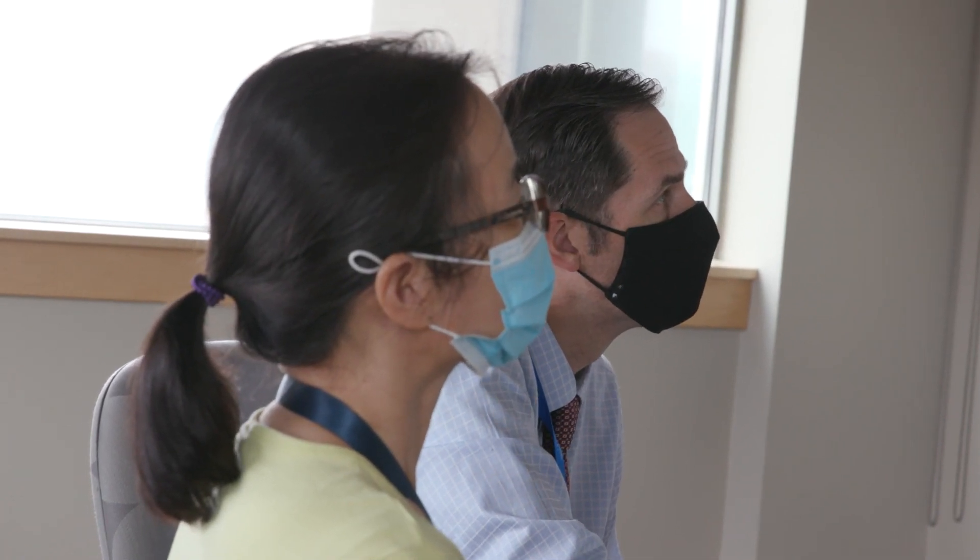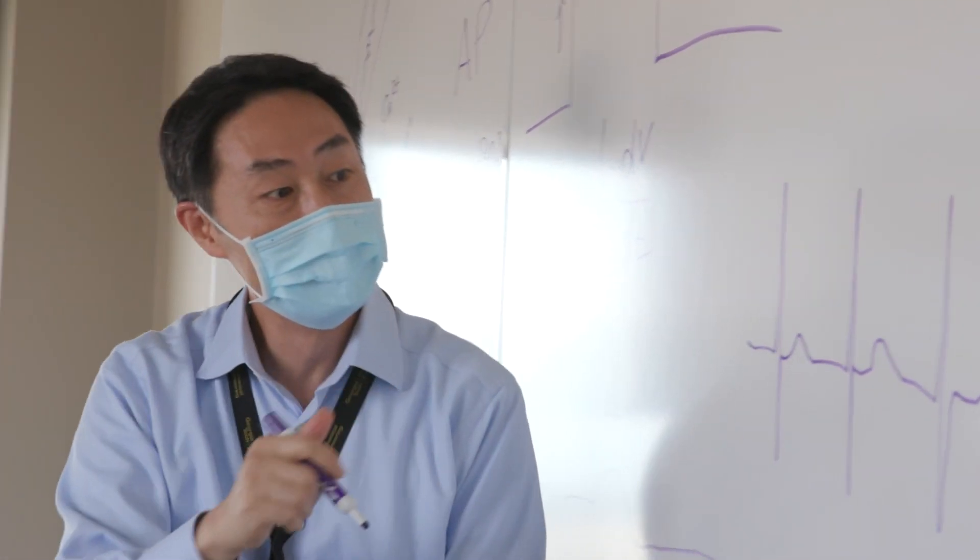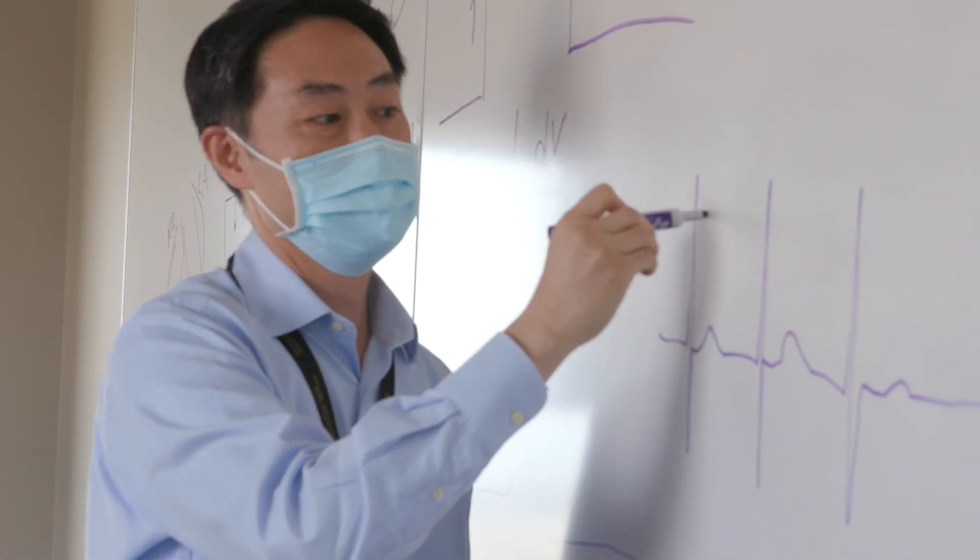Alternatively, we use stem cell technologies to create patient-specific pacemaker cells in the dish by converting the patient's own cells. My research is directly aimed at creating bioengineered solutions for pediatric cardiac pacing so that our neediest patients can not only survive but also thrive.